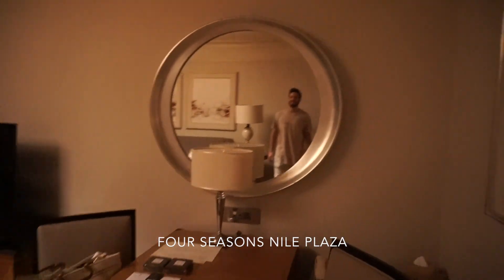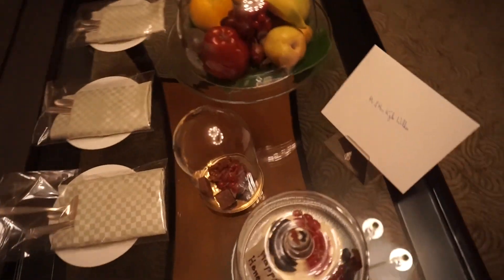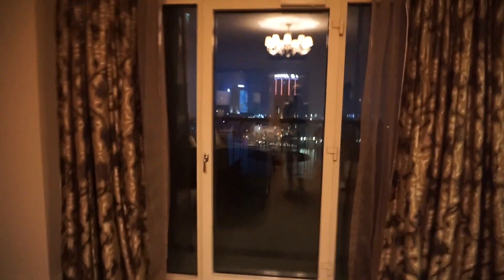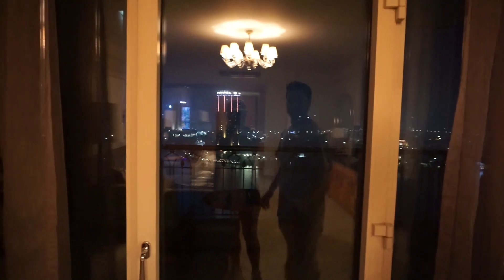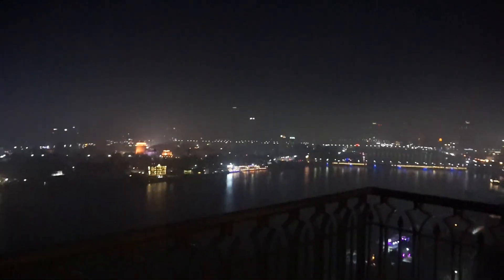We just got to our suite in Cairo. It's like 1 in the morning. It is beautiful though - they have this welcome amenity. The view - let's just start there. Unreal. This is the Nile River. Cairo at night, it's so beautiful, it's a little foggy. I'll show you a better view in the morning.